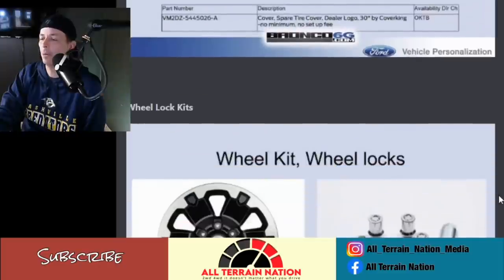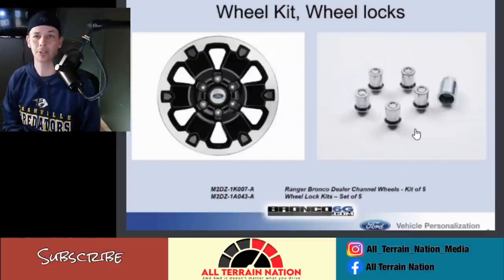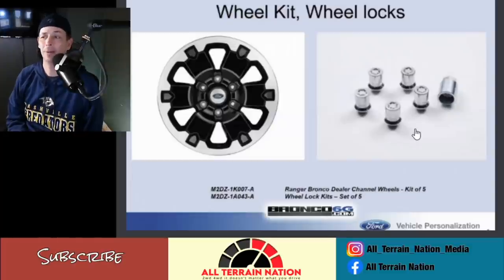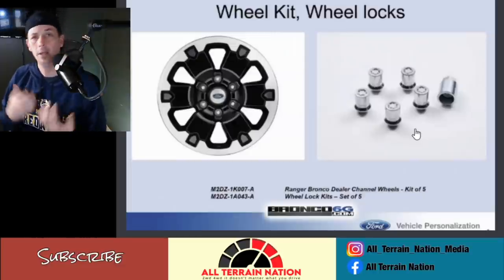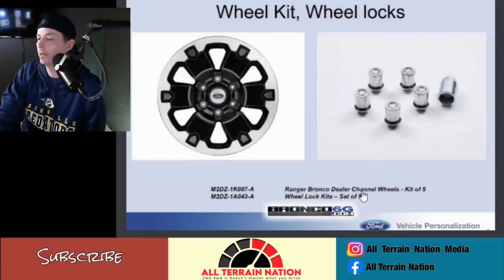Wheel kit and wheel locks — I have no need for wheel locks. Dealers love adding these to vehicles and upcharging a couple hundred dollars. I don't really anticipate factory wheels getting stolen and I don't live in an area where I'd have to worry about it, but you may in your area. These are labeled as Ranger/Bronco dealer channel wheels — not for me.